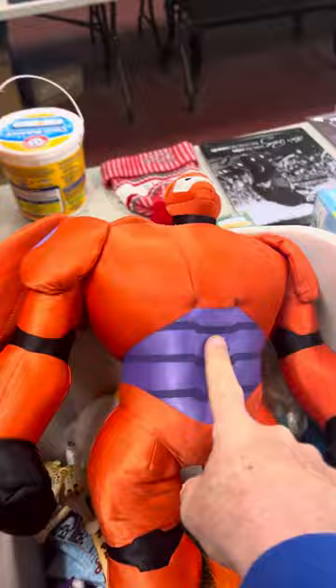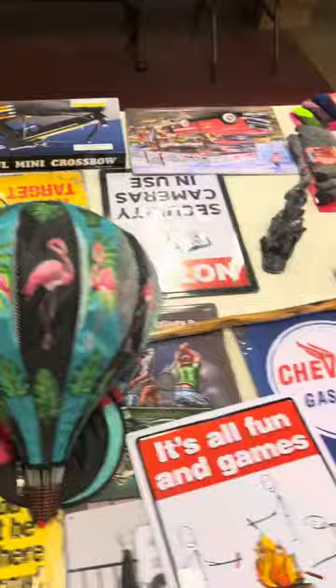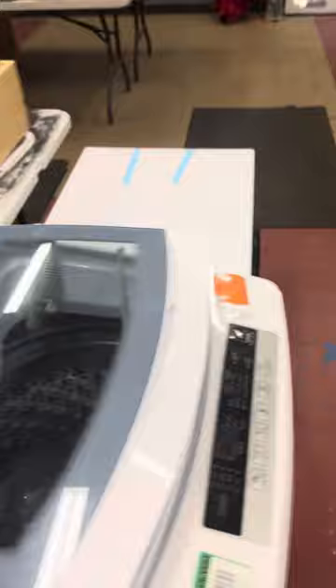Got a little Intex pool back over here, some other games and toys. Some little signs and signage — Elvis, Marilyn Monroe. Little knife sets, little hats coming back over on this side. Some genuine Chevrolet parts, camo and orange high-vis type stuff.